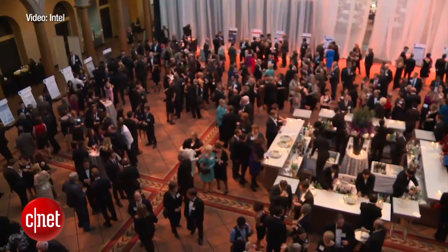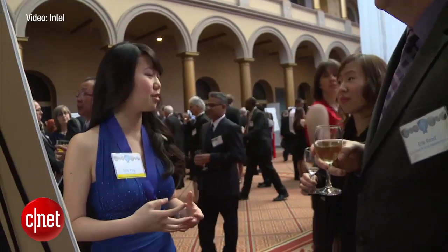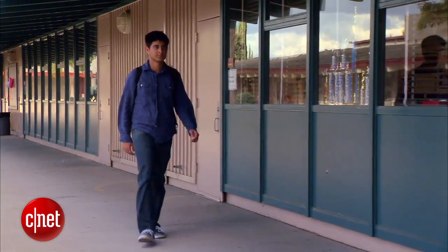She's one of 40 finalists from the nearly 2,000 competitors in Intel Science Talent Search this year. Finalist projects range from cyber security to detecting parasites in blood samples, a project created by 18-year-old Tanay Tandon.